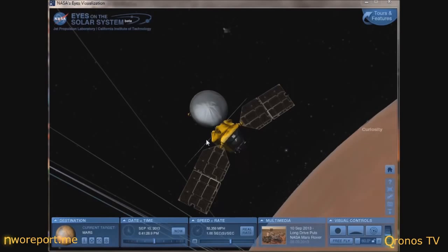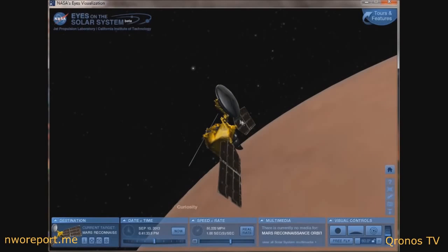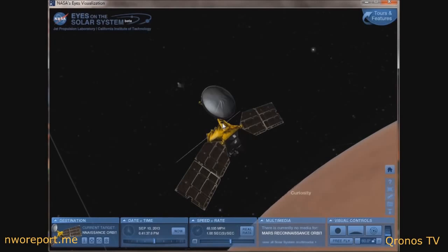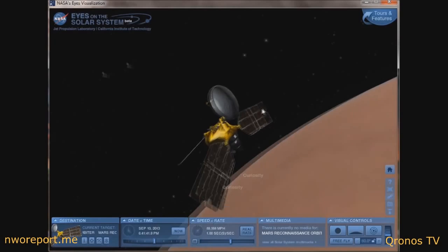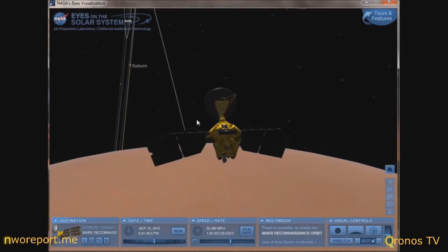I have not been able to find anything from MRO as far as ISON goes — so where are the pictures? Now, we're also going to be showing the MRO space probe here on screen using the Eyes on the Solar System program, which is linked under this video.